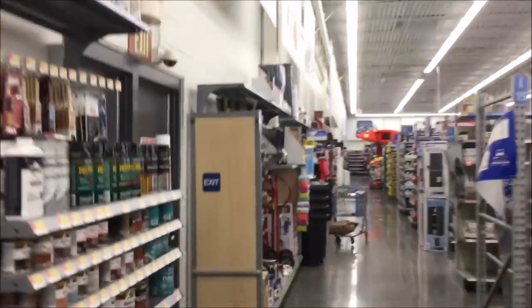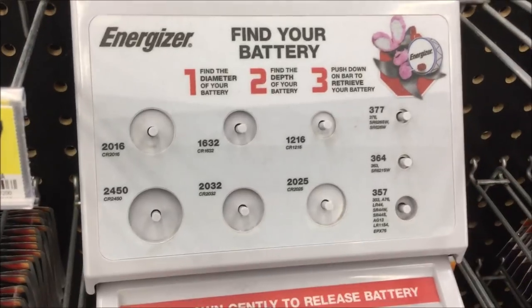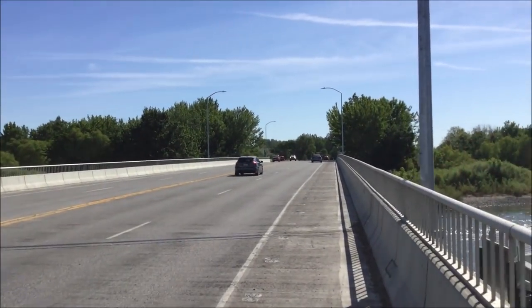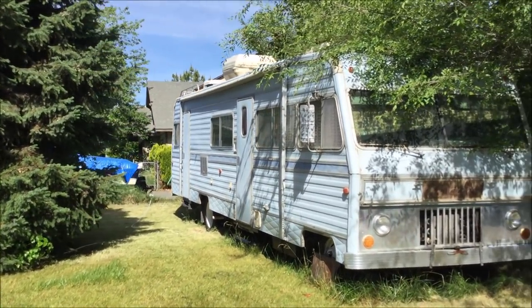Imagine how the buffalo would react if you, in pioneer days, held a sign that said 'hungry.' I take for granted that there's no security patrolling the parking lot in this Walmart, as busy as it is. I've never seen a sign that tells you to dismount your horse. This is pretty nice but looks like it's been unused for a while.